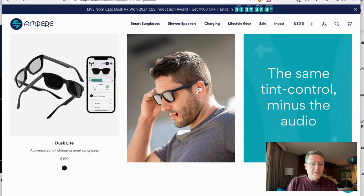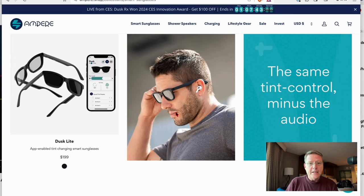But there you have it. The Dusk Light does not have audio — those are $199. This is true dawn-to-dusk glasses that you can wear all day long in changing light conditions, and you don't need the polarized lenses or the changing lenses.